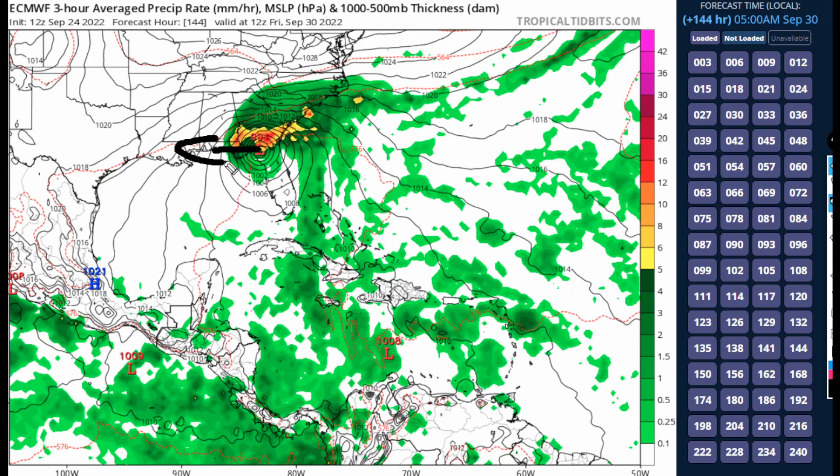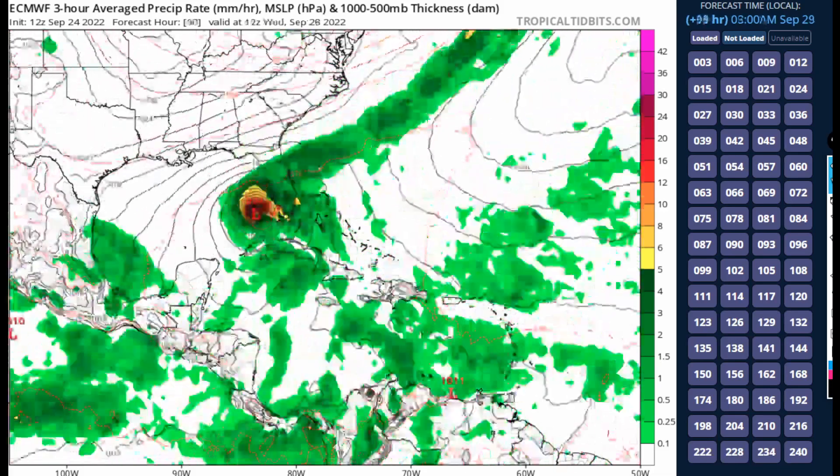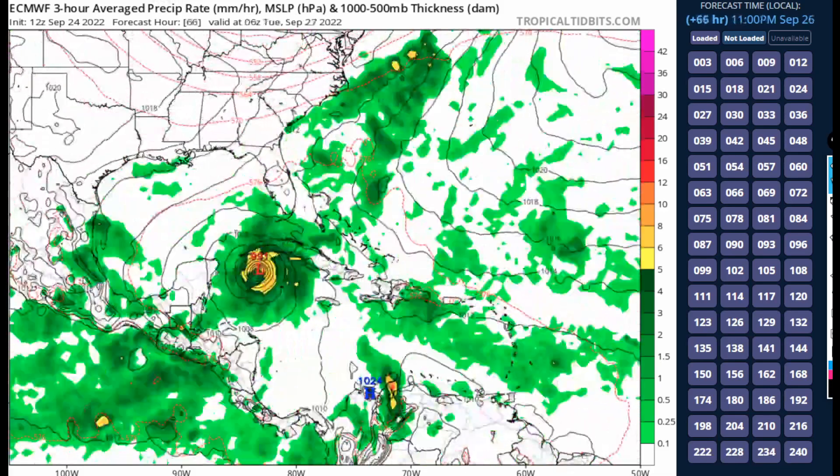A G-4 aircraft Gulfstream upper-level radiosonde drop mission will be conducted this evening to better feed data into these global models and resolve the errors and inconsistencies we have been dealing with thus far.